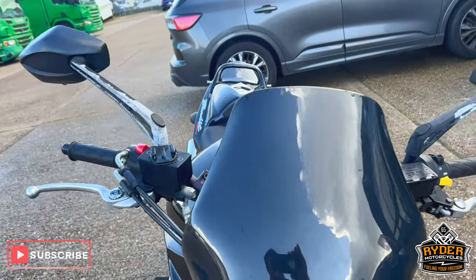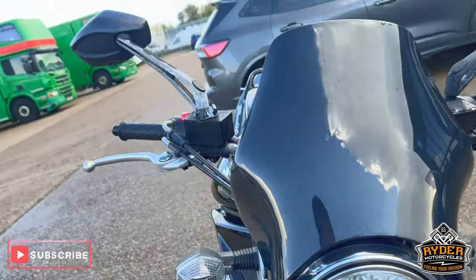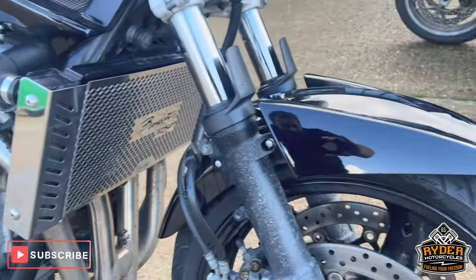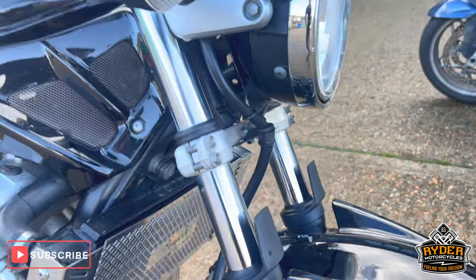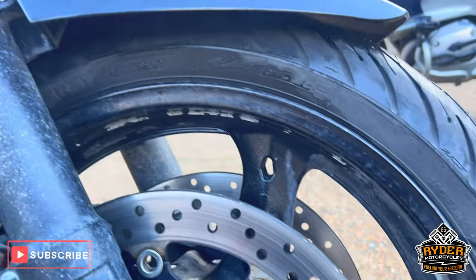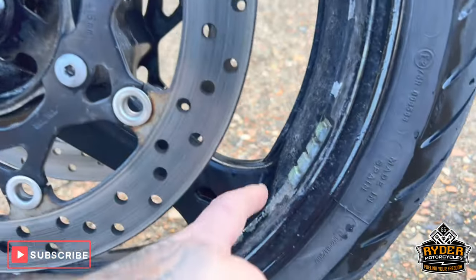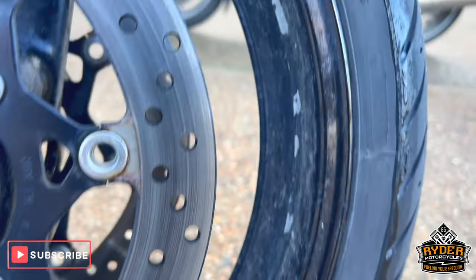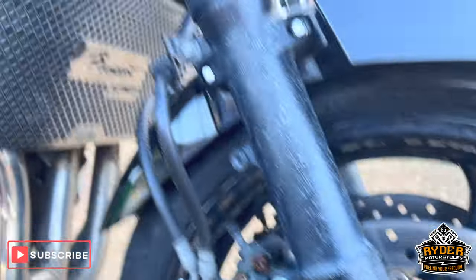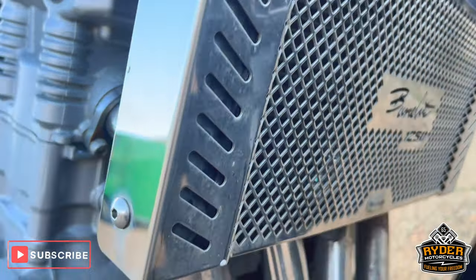That's the screen — all in nice condition, as is the headlight. The fork legs have got signs of use. The front wheel paint has gone a bit in places, so it does need a valet and a clean. Nice radiator guard, and the headers look good.